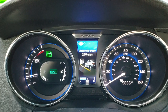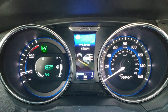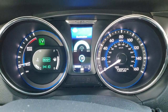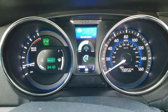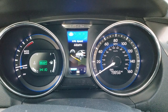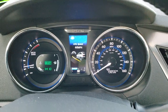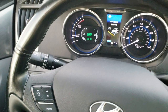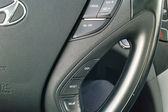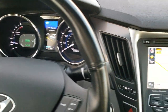It's got all these different settings — distance to empty, average speed, and a lot of cool stuff that you can do with this, including turning the illumination down. You can see that this car has 79,856 miles. Instrument cluster is nice and clean. Comes with the leather wrapped steering wheel, Bluetooth, and audio controls on the left, cruise controls and information center controls on the right. Steering wheel is in excellent shape, no major scuffs or scrapes.